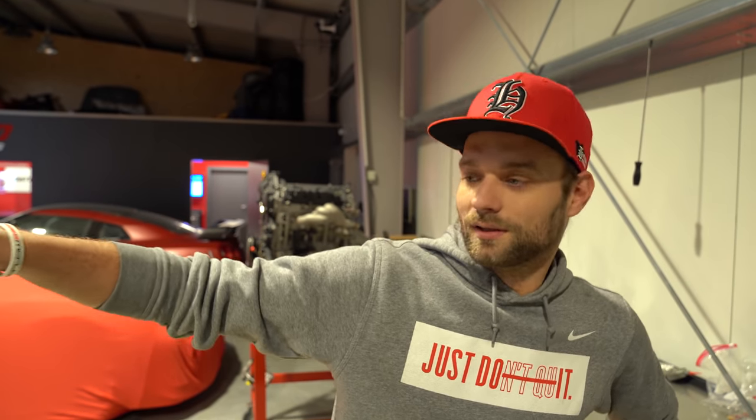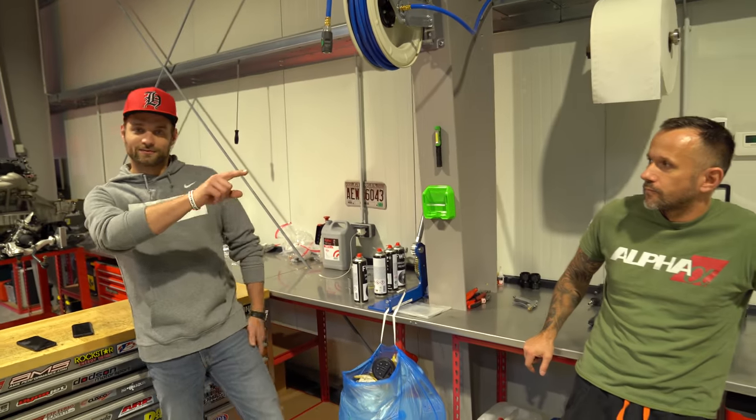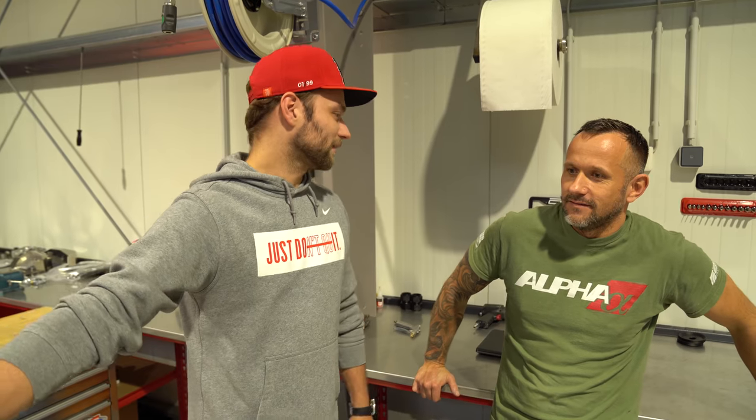Willkommen zurück, mal wieder eine neue Folge heute. Wir steigen da ein, wo wir bei uns im Ladenverkauf aufgehört haben – das ist jetzt ein paar Monate her. Und zwar ging es um dieses Auto: Nissan GTR R35 von Paul Tchubek. Wir hatten damals eigentlich vor, mit dem Auto eventuell nach Amerika zu fahren.